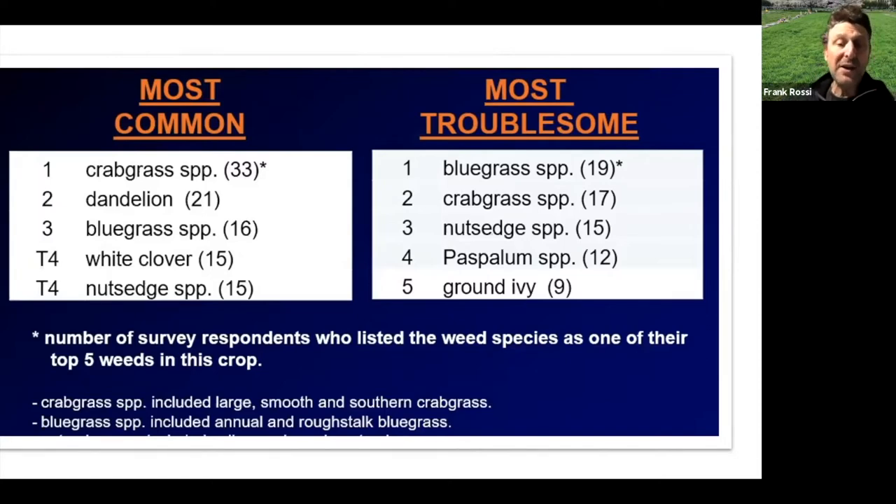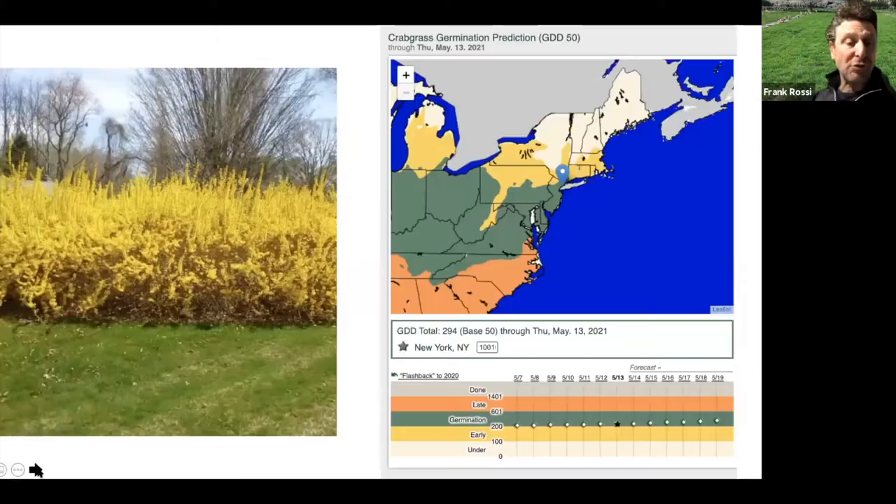That creates enormous challenges. Matt Elmore was on the show a couple of weeks ago talking about how many of these troublesome weeds — particularly nutsedge, annual bluegrass, and Poa annua — are starting to evade our pre-emergent crabgrass strategy that we've had in place for the better part of 40 years. We're starting to see the potential impact of climate, and the weed spectrum is getting more complicated.